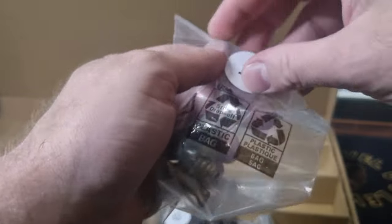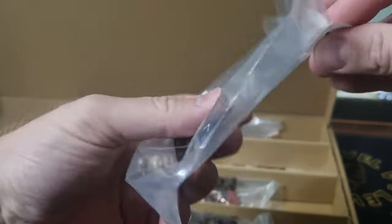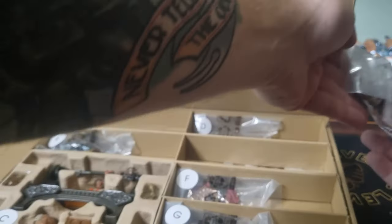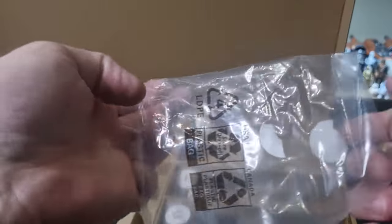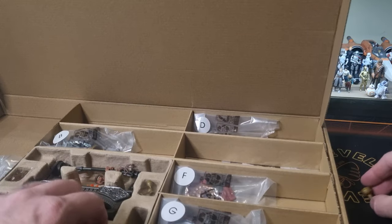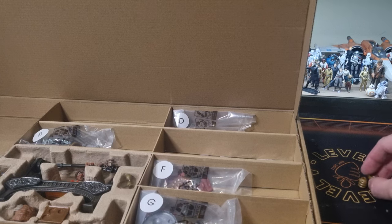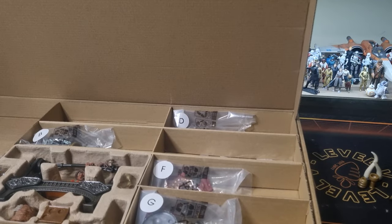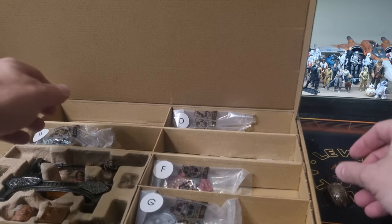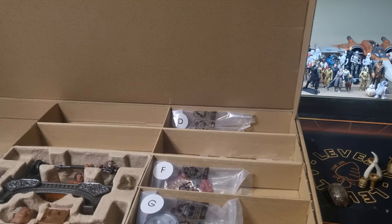We'll start with bag A — I have no idea how long this is going to take, guys, come and hang out. We have some cups, pots, some little ornamental bits and pieces. I'm going to sit them over here to the side. Actually, I'm going to pause this, get all these open, and then we'll take a look.